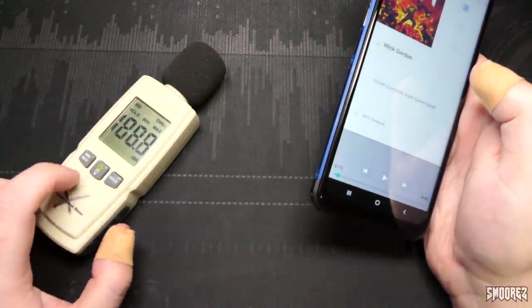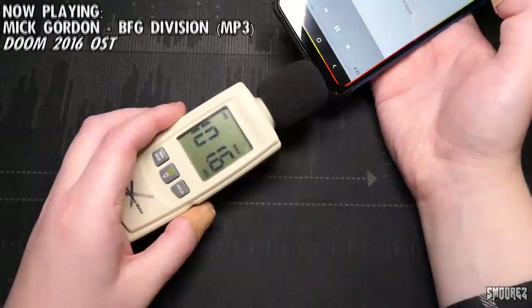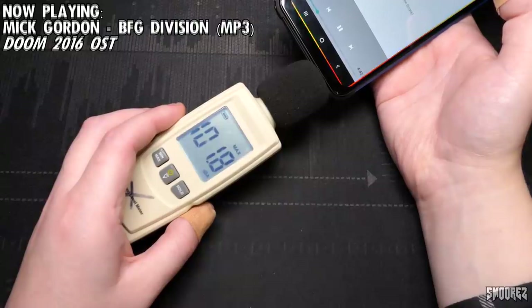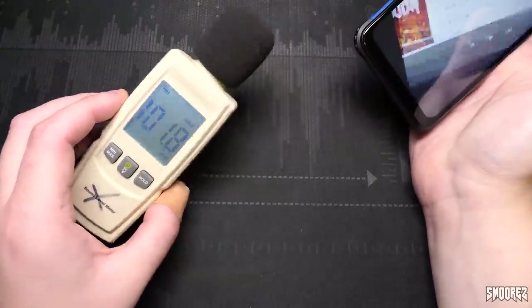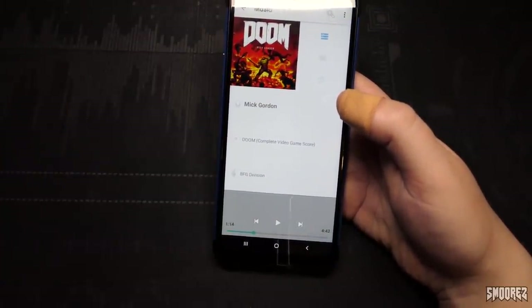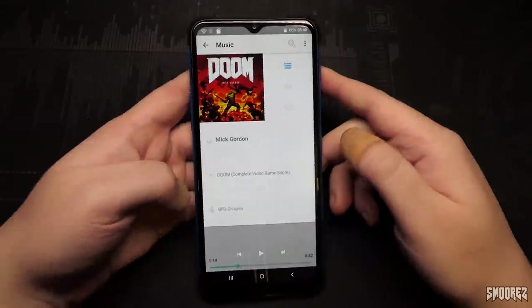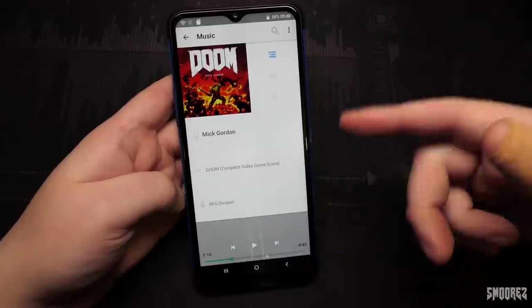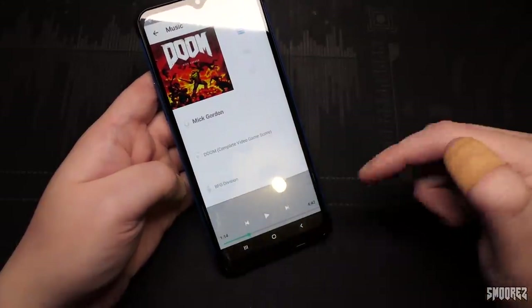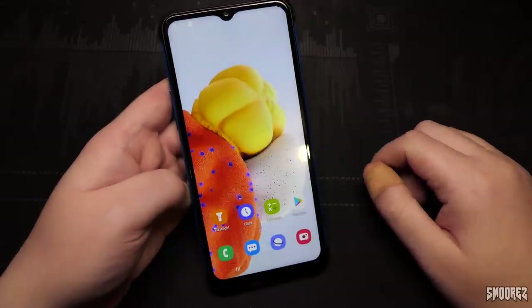Decibel meter on max — wait for it. 101.8 we got to. But the quality of the speaker is the usual tin can sounding, crunchy, metallic, horrible, terrible stuff we're used to on welcome phones. Nothing really exciting and there's no dual speaker configuration — it's just the standard one. When we tear it down we'll see how big that speaker is inside — probably just the usual box speaker assembly.